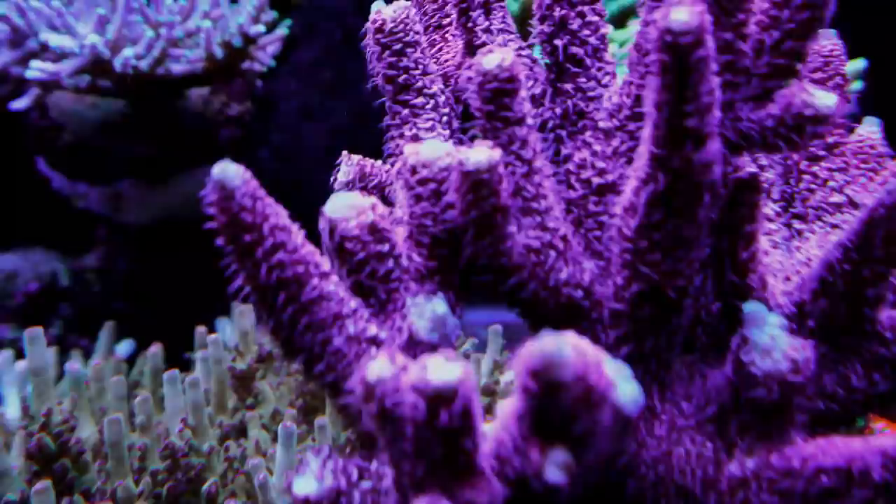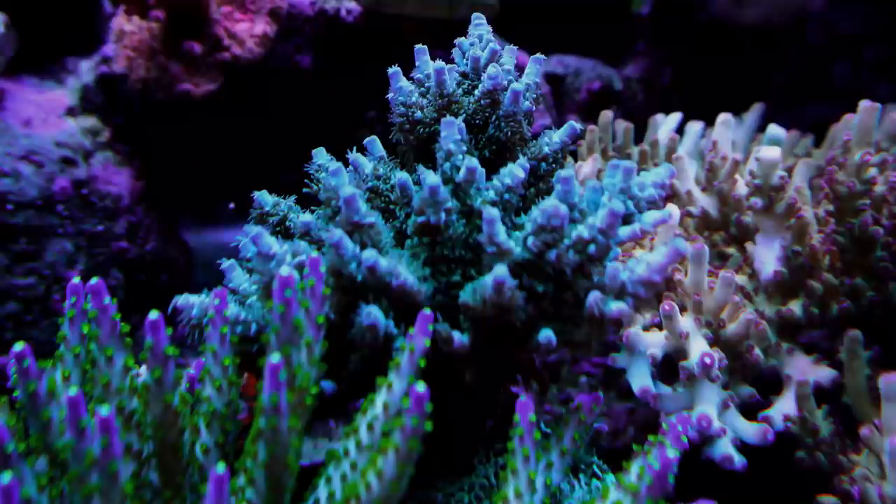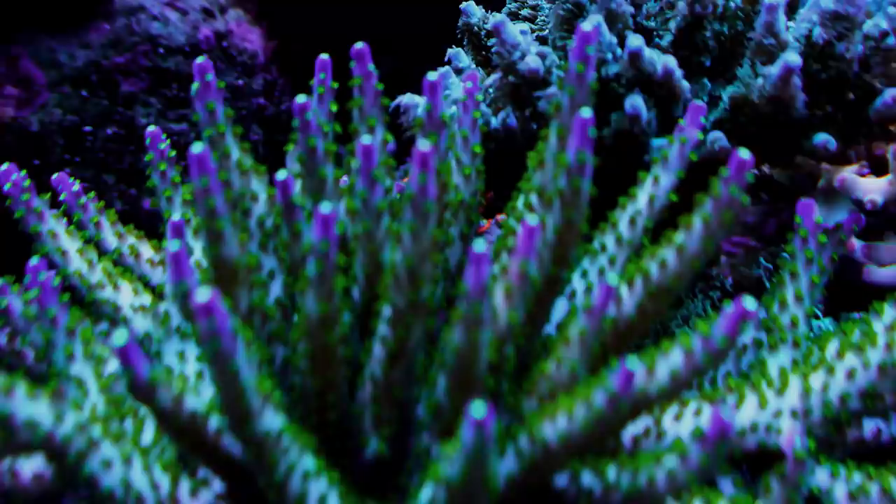Now I realize that there are a lot of reefers reporting better growth and colors with higher measured nutrient levels. But for now I'm not going to experiment with that because I'm happy with my colors and I can't complain about my growth. Although I do sometimes wonder if I would get better growth if I took the Rowaphos offline to let my phosphates creep up a little bit, but more on that later.